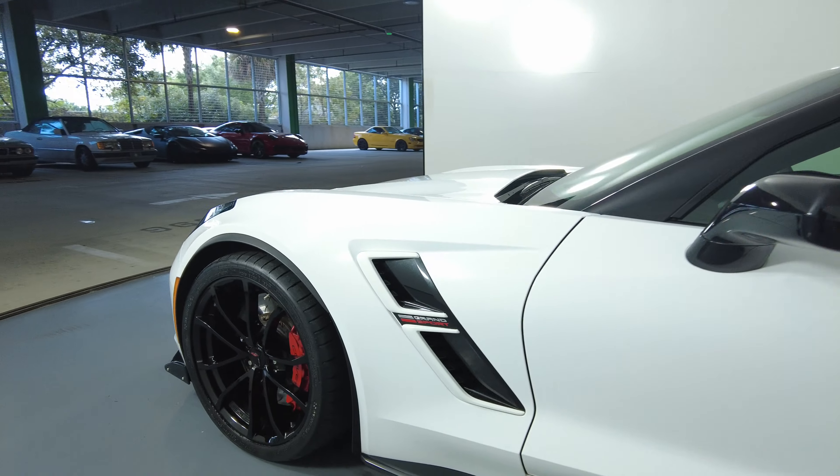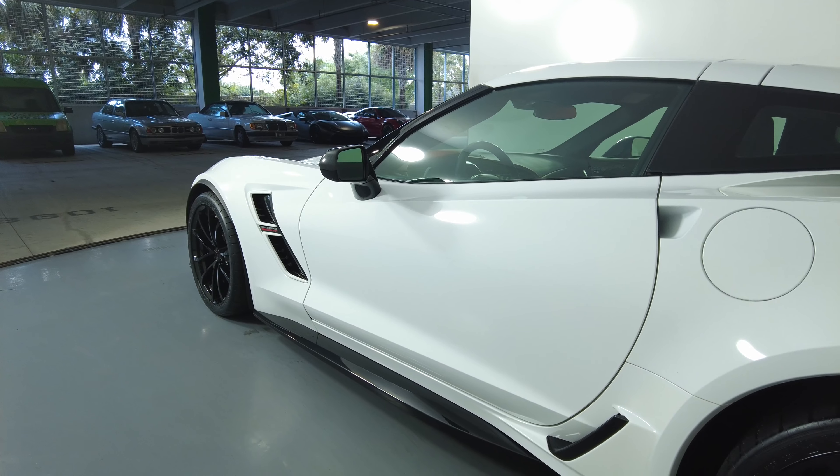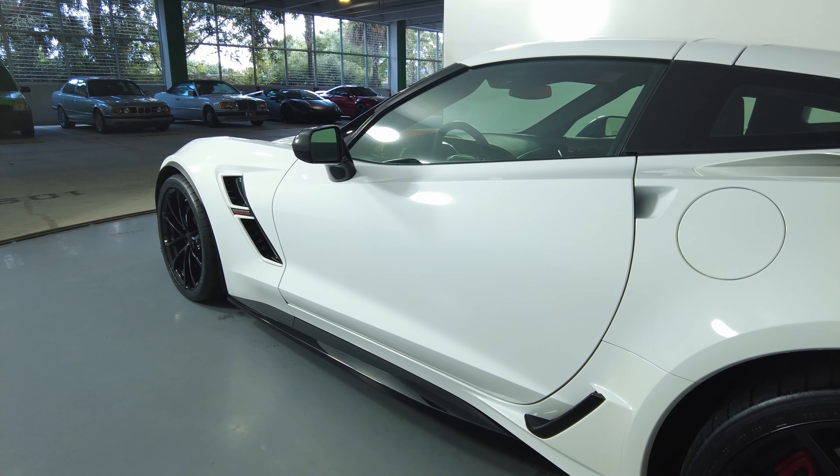Let's move on to the driver door. This door is in excellent condition. I'm not seeing any scratches or dents at all.